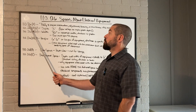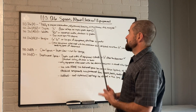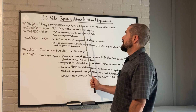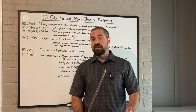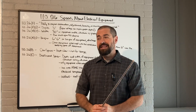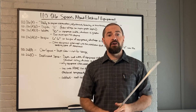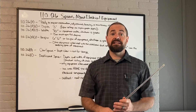110-26A explains what equipment requires these spaces: equipment that is likely to require examination, adjustment, servicing, or maintenance while energized. That does leave a little bit up to the interpretation of the inspector, but that's pretty much any circuit breakers, any wiring, anything that's manually installed and wired up, any switches, disconnects — things like that. That's all going to count.